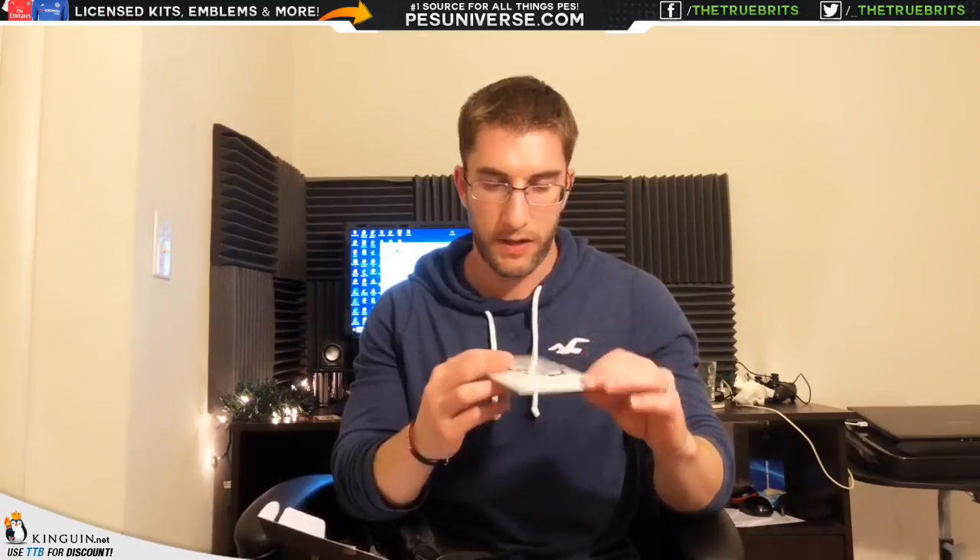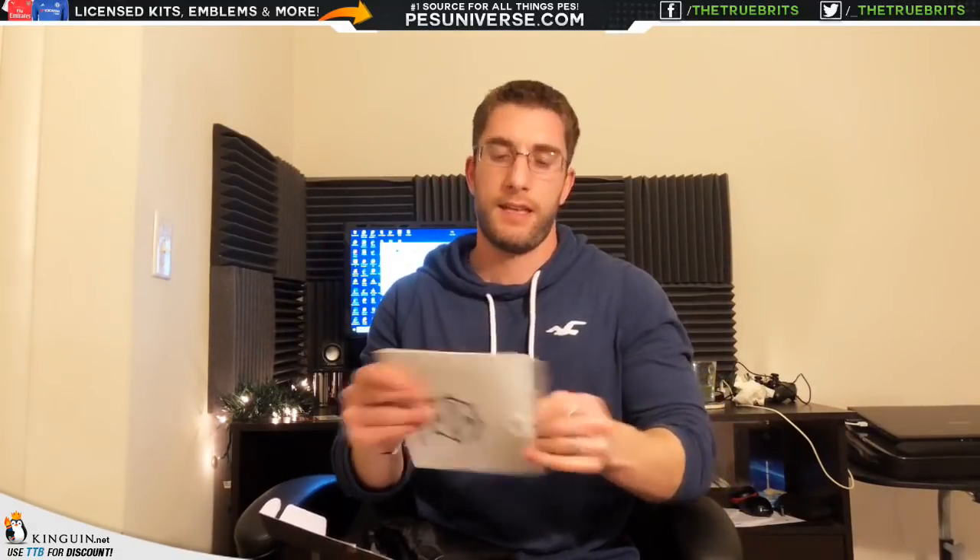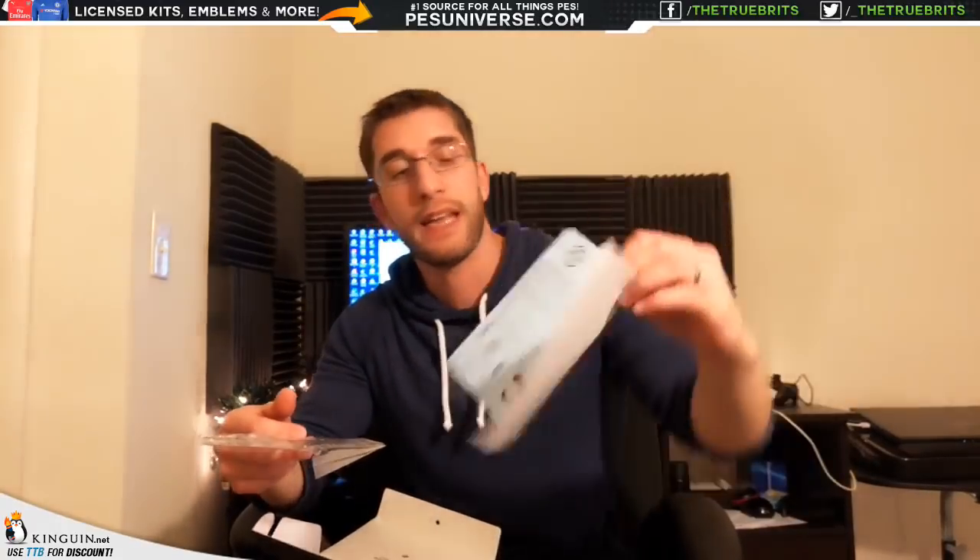It also comes with another comb and what turns out to be the actual shaping tool — I didn't know that until just now. There's an instruction guide with it too. So that's another nice little Christmas present.